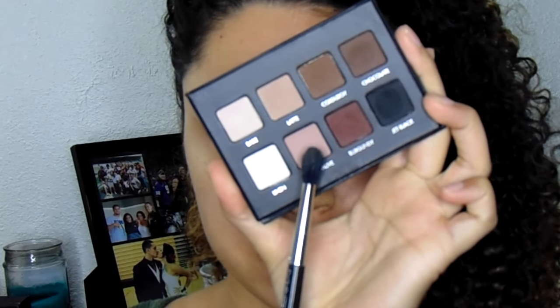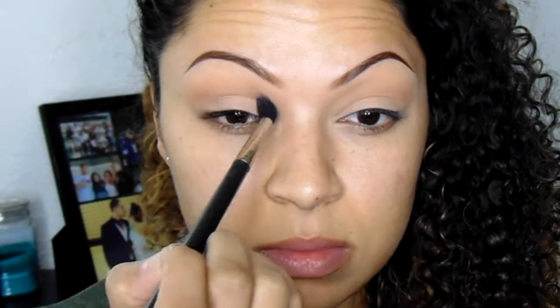Then I'm going into my LORAC Pro Matte palette and taking Pink Mauve, blending that into the crease as well to add a little bit more of a rosy effect.